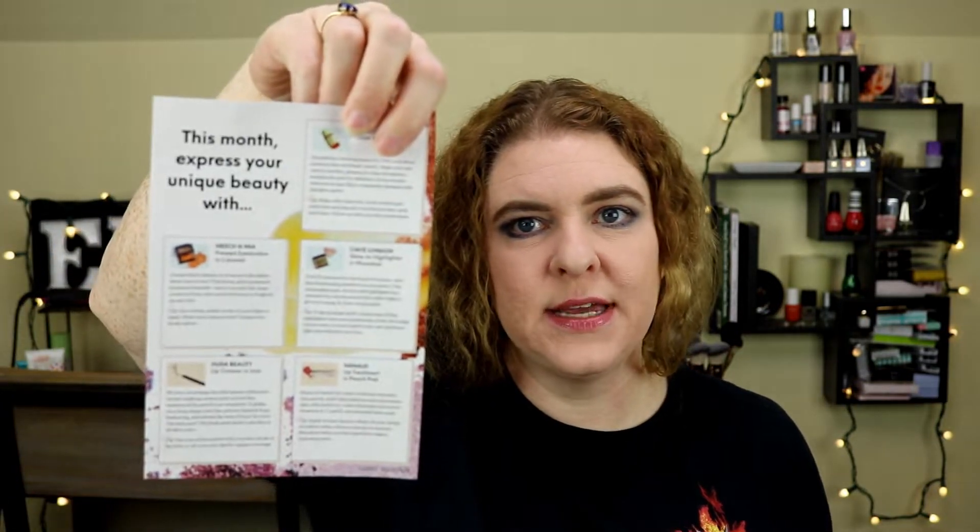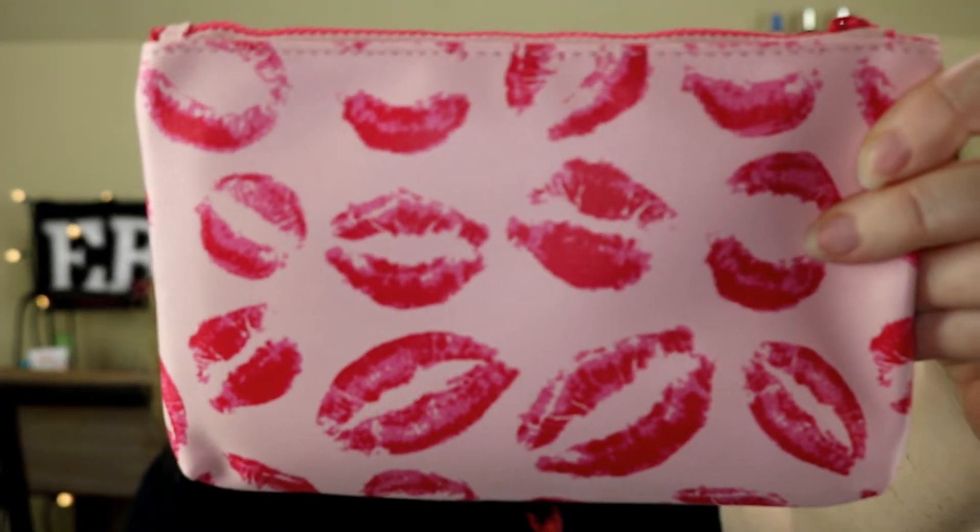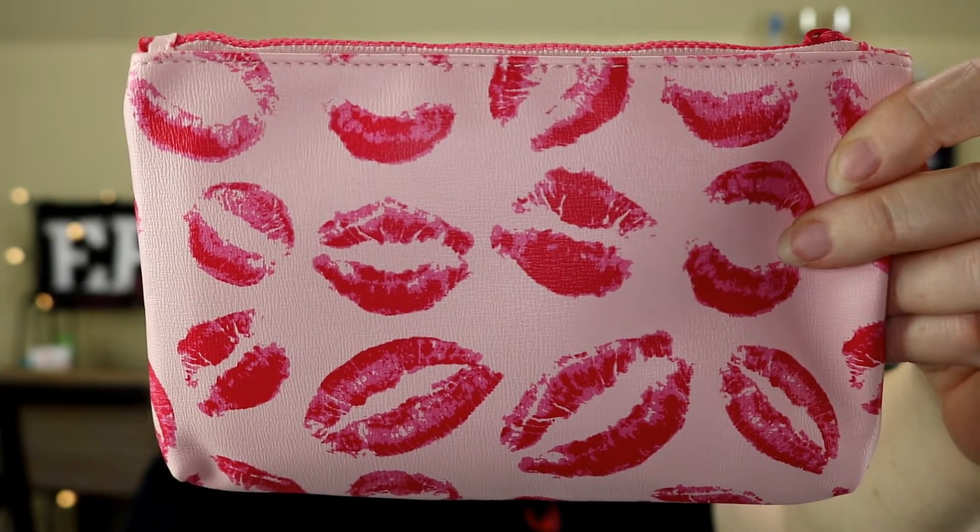What I found out this month is that they now have a card — at least this month they put a card which lists the products on it. It says 'this month express your unique beauty with' and it has all the products listed on the back of the card. So that's different; they don't normally have the information on the back of the card. I do like the bag — it's got a whole bunch of little kisses, which is cute and very appropriate for February. And it's got a little pink tab that says Ipsy on it, which is nice and soft.